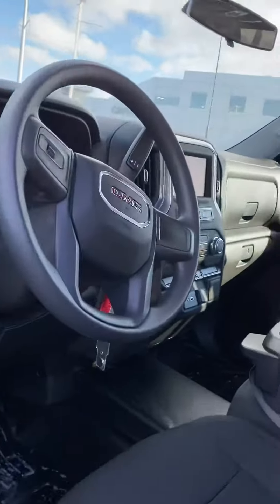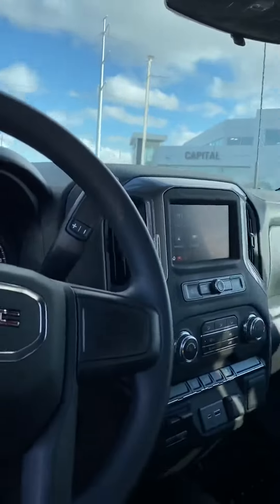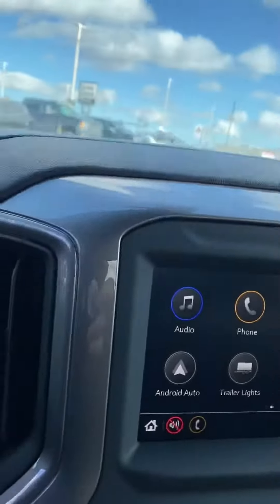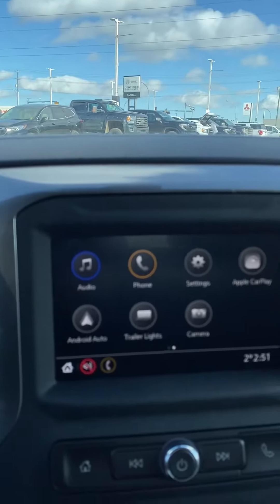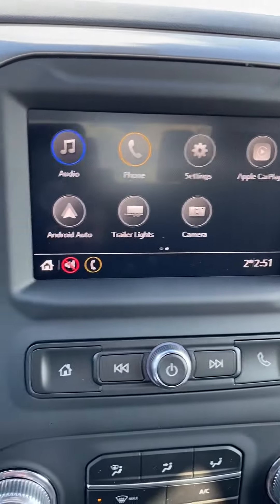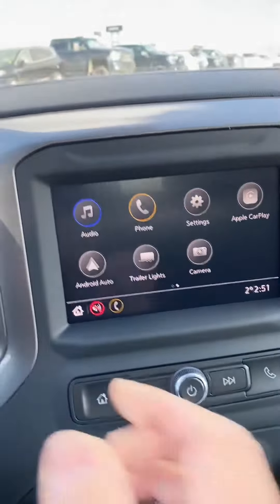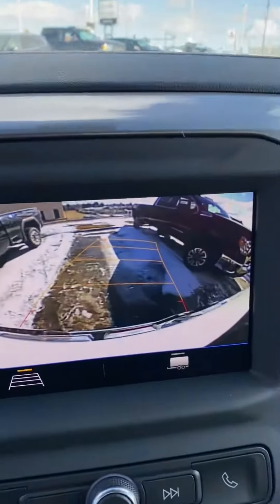Up front we've got a nice big infotainment center. It comes equipped with Apple CarPlay and Android Auto — basically plug in your phone and all your maps, messages, you name it, stream right onto the screen. It's super handy for trailering as well, and we've got an extra camera on the back.